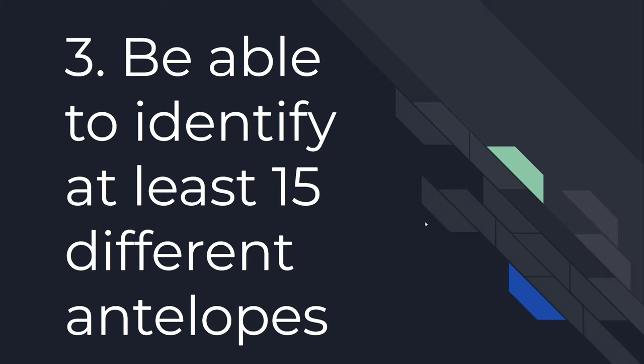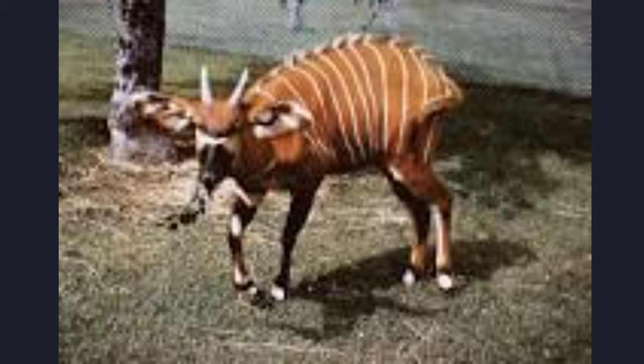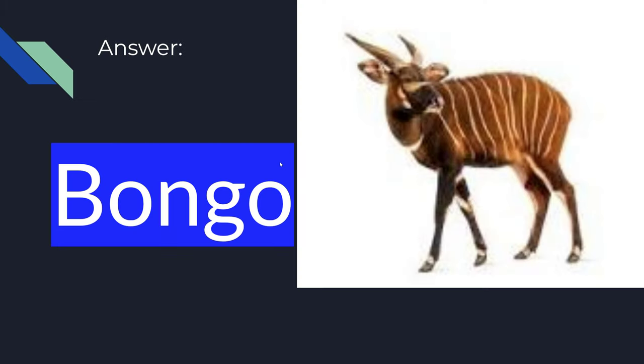Number 3. Be able to identify at least 15 different antelopes. I know it's a little blurry, but try your best — pause the video, take your best guess — and the answer is the Bongo.